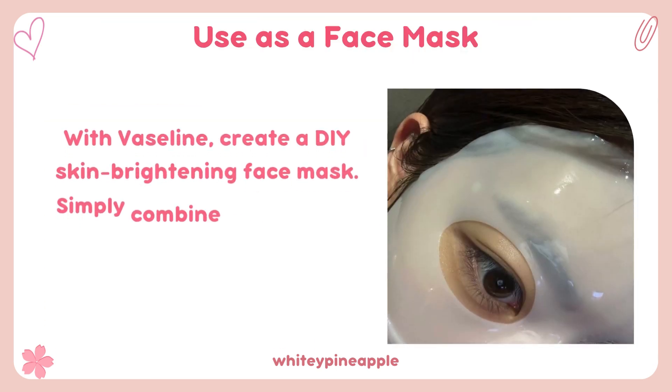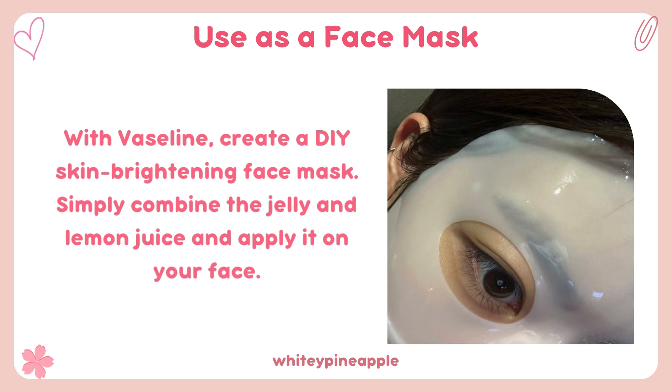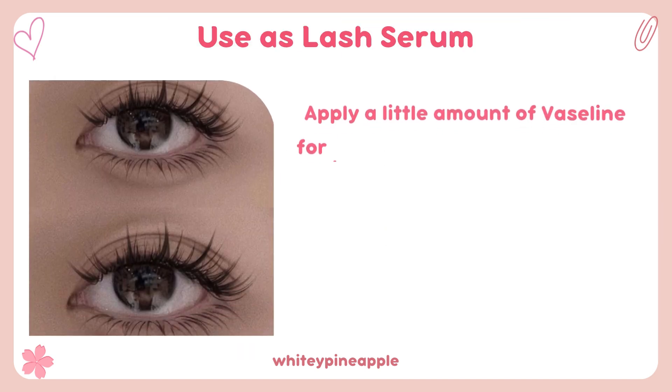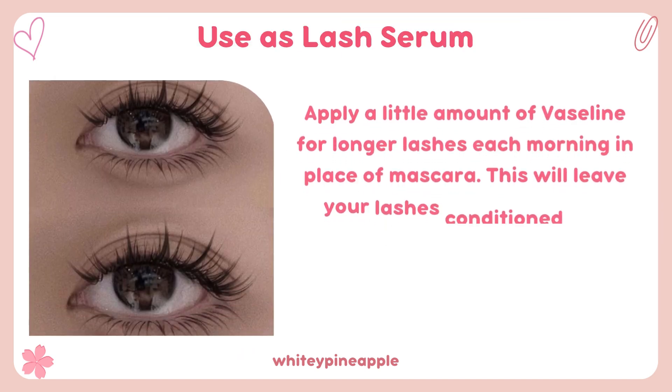Use as a face mask. With Vaseline, create a DIY skin brightening face mask — simply combine the jelly and lemon juice and apply it on your face.